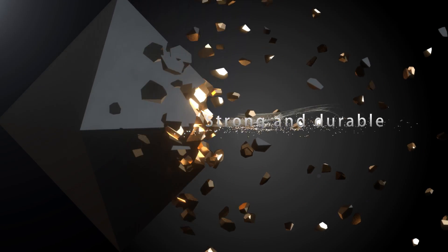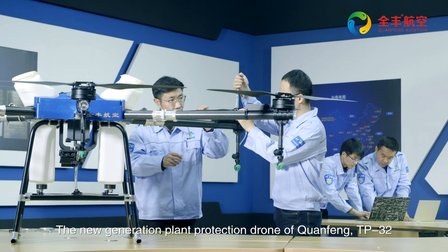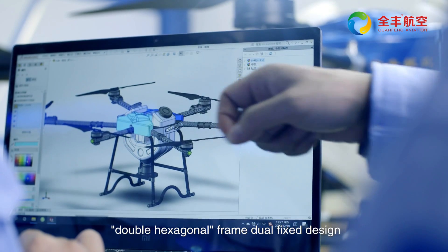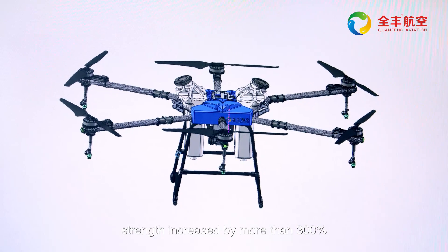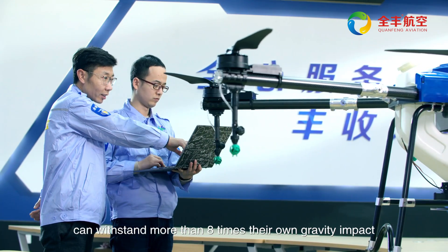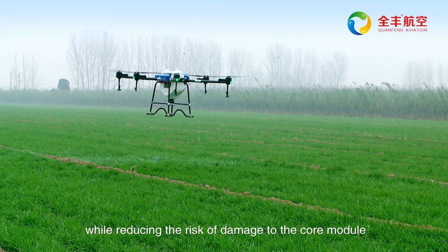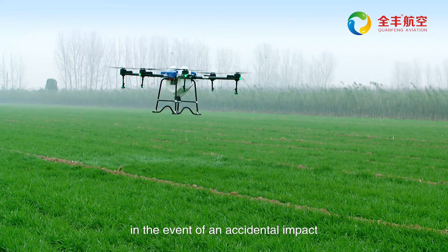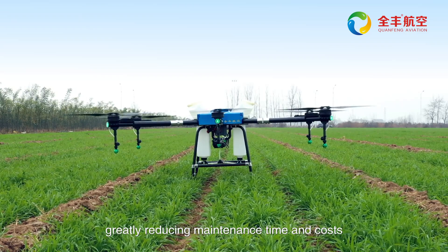Strong and durable. The Chuanfeng TP32 features a double hexagonal frame with dual fixed design. Strength is increased by more than 300%, and it can withstand more than 8 times its own gravity impact, greatly extending the life of the aircraft while reducing the risk of damage to core modules in the event of accidental impact, greatly reducing maintenance time and costs.